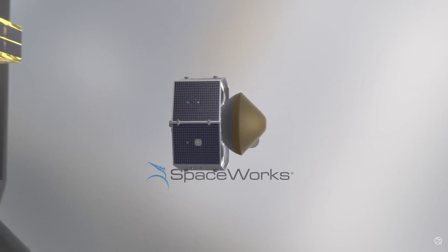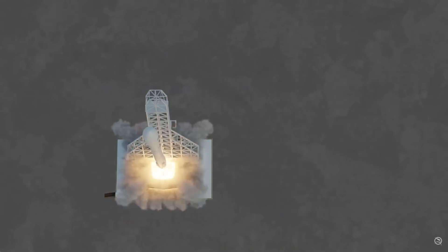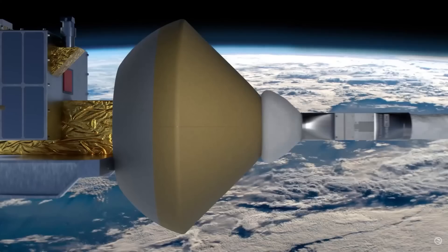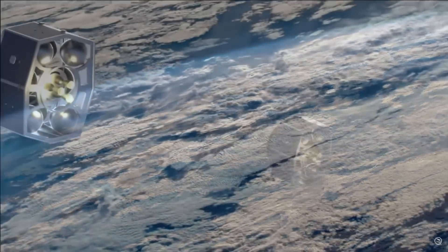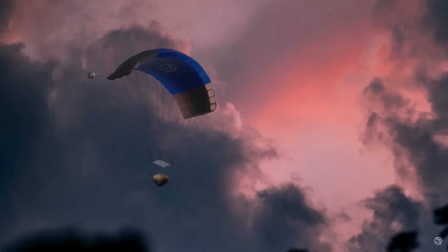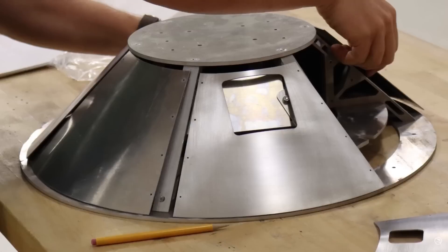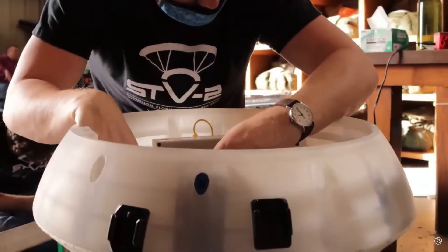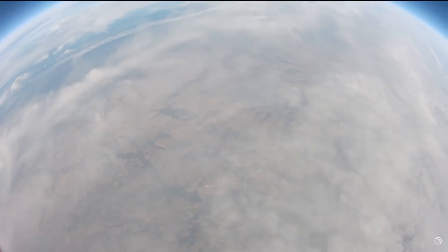Spaceworks has been researching, developing, and building a return capsule to meet the needs of the space economy. After pairing with a separate propulsive stage, RED shares a ride to low Earth orbit on one of several available commercial rockets. After receiving the payload and performing a controlled deorbit burn, RED separates from the propulsive stage. On the wings of a guided parafoil, the capsule re-enters and precisely lands in a predetermined recovery zone — space payloads and products returned to Earth, on demand.